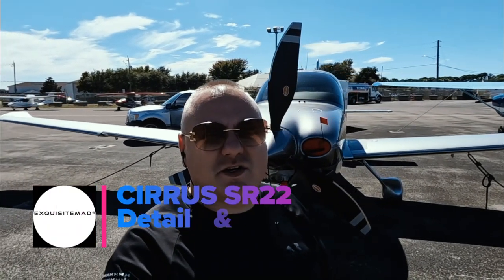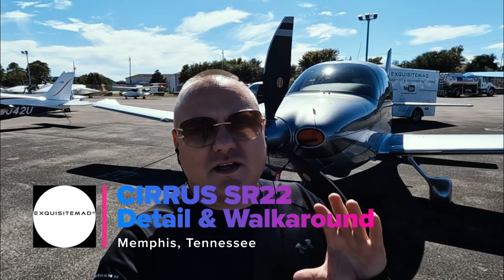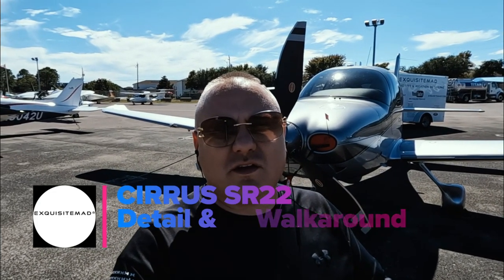Hey, what's going on everybody? So today we're going to be working on a very, very special aircraft. It is one of the safest aircraft in the world. It is a Cirrus SR-22 is what they call it.